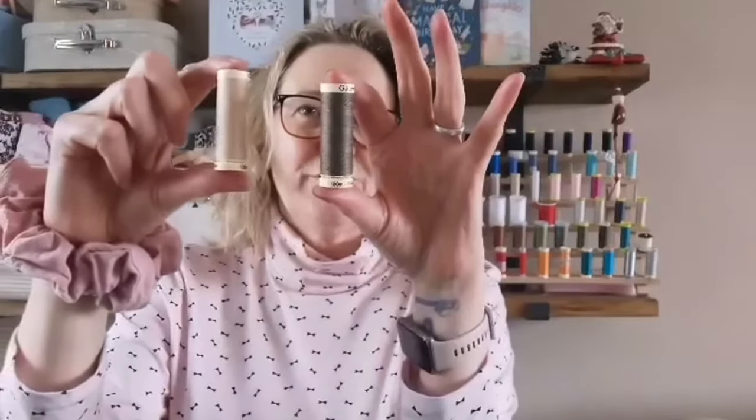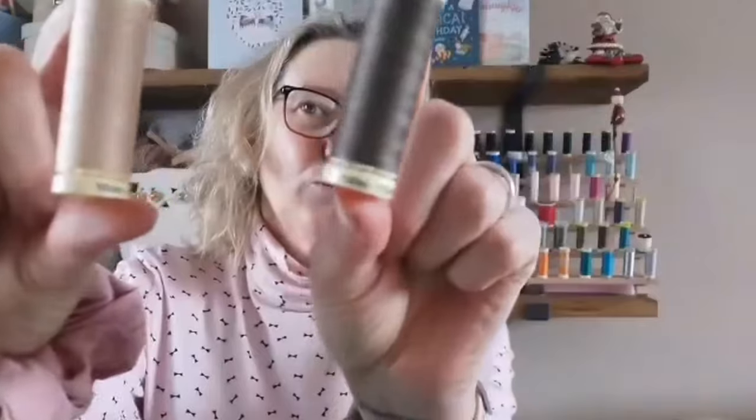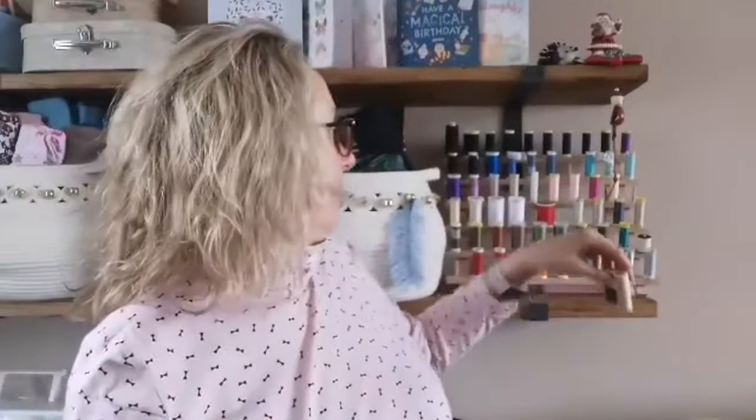So I nipped in there and ended up just getting a couple of Gütermann threads — Gütermann, not sure how you pronounce it, Gütermann sounds right to me, I'm probably wrong. Anyway, I just got some neutral colors.